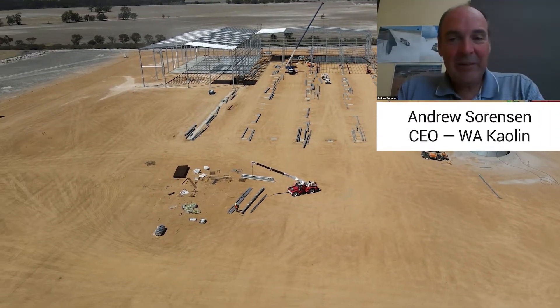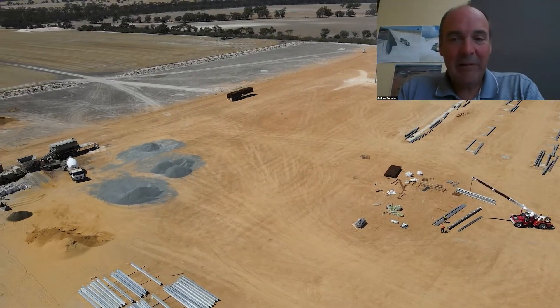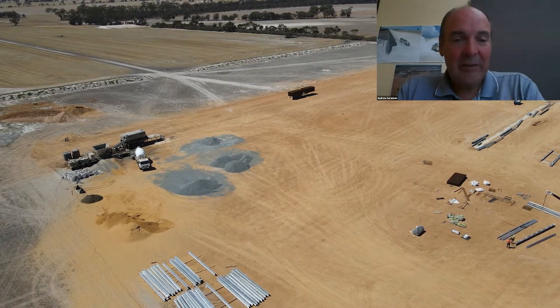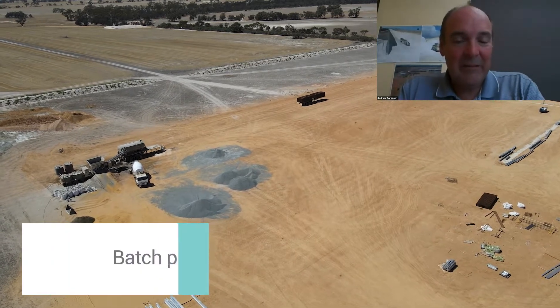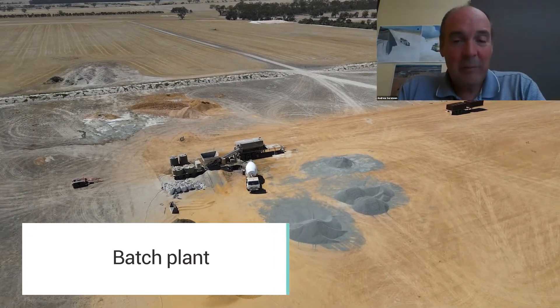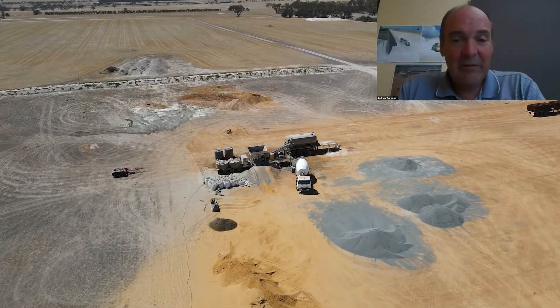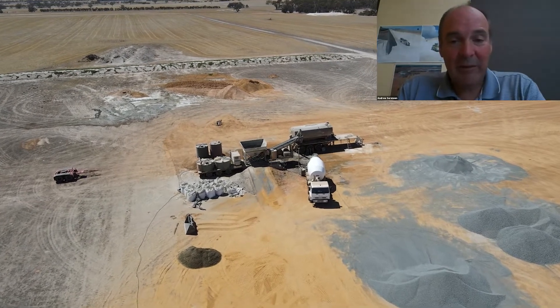What you're looking at here is a video of our construction of the plant at Wickepin, which is in progress now. As you can see on the left hand side here, we have the batch plant. This is making the concrete for the project, some 40 minutes drive out of Narrogin. We're making all the concrete on site here at this plant.